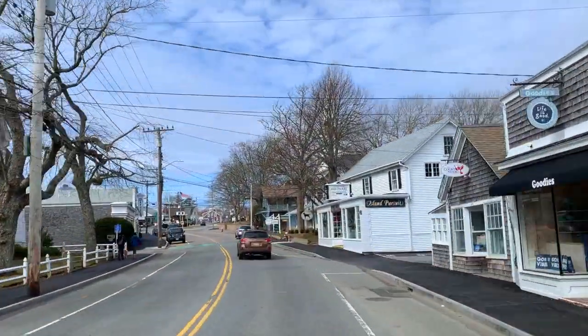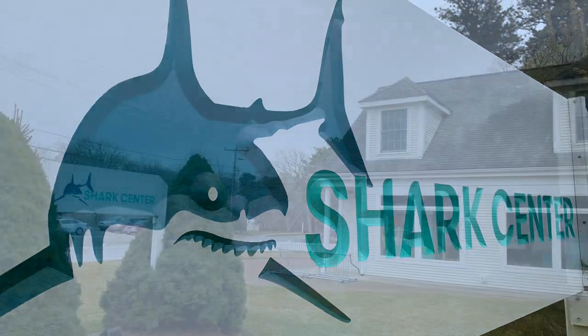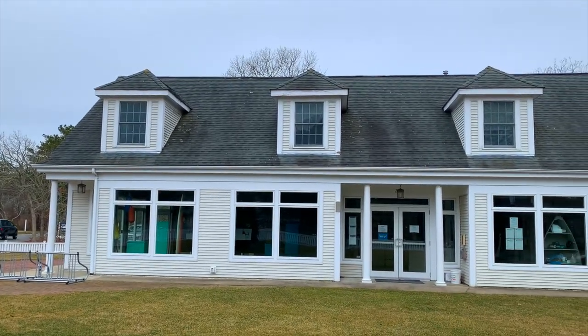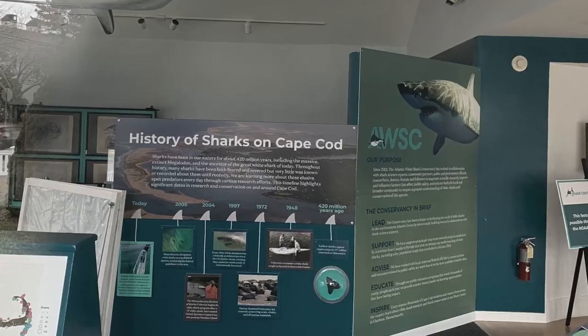A stone's throw from the Chatham Perk Coffee Shop is the Atlantic White Shark Conservancy's Shark Center. This interactive center seeks to educate the public about the great white shark and the groundbreaking research currently underway in the Cape Cod region.